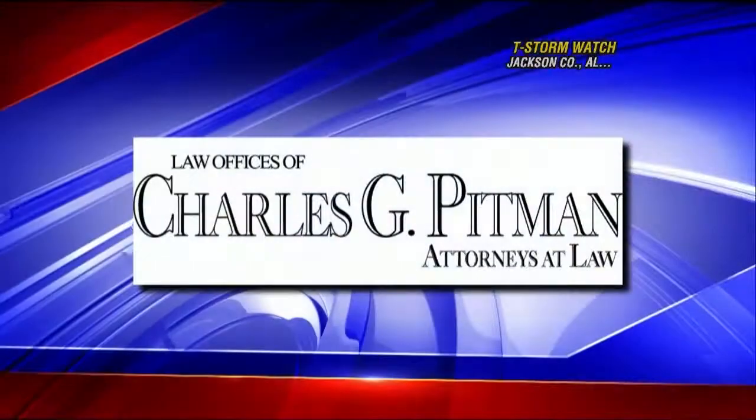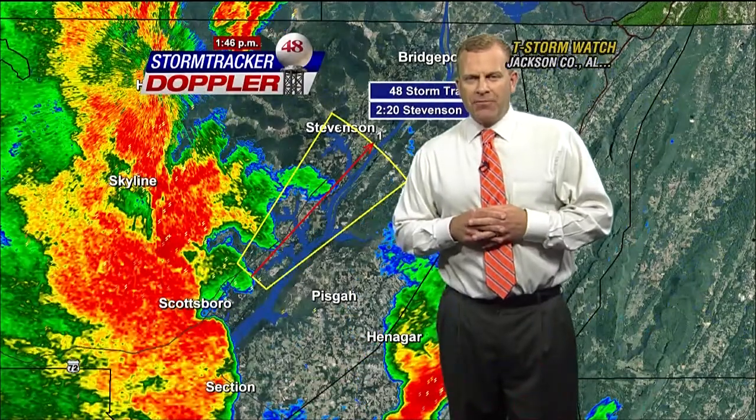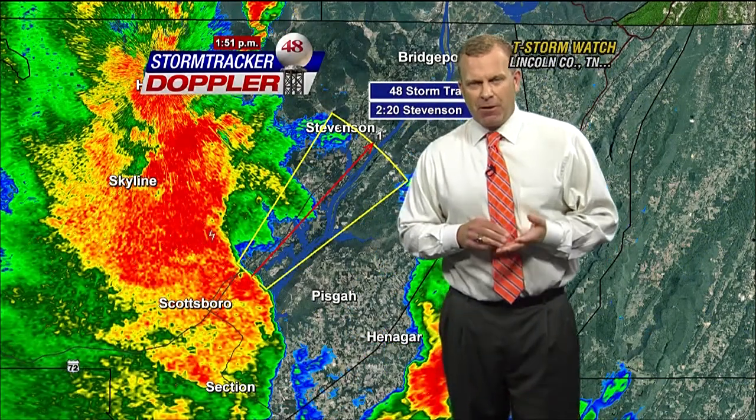This WAFF 48 Storm Team update is sponsored by Charles Pittman Attorneys at Law. Good afternoon. Along with Lauren Jones, I'm Chief Meteorologist Brad Travis.